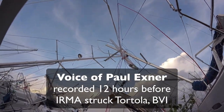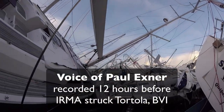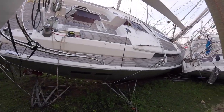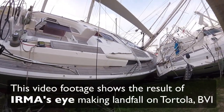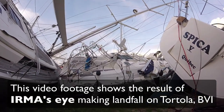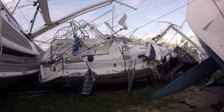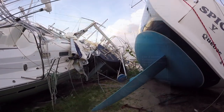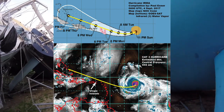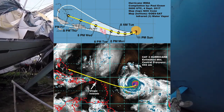Irma will pass just to the north of us here on Tortola in the British Virgin Islands. All indications say within 30 nautical miles. The trend has consistently shown the path to move more south as each day's forecast has marched forward.